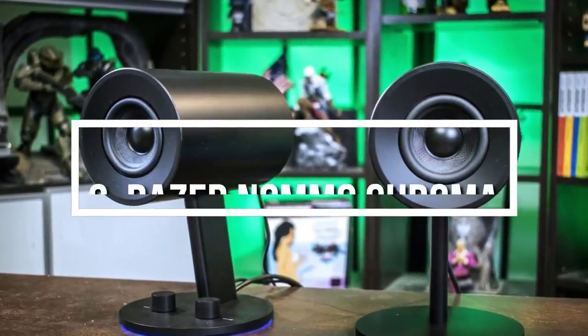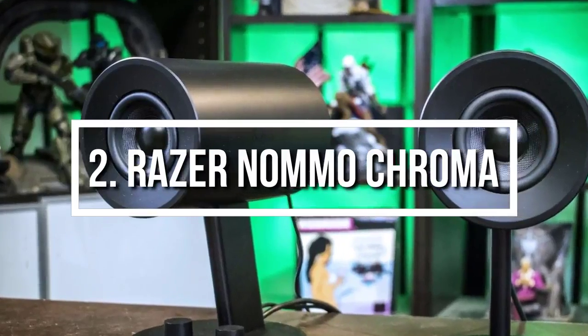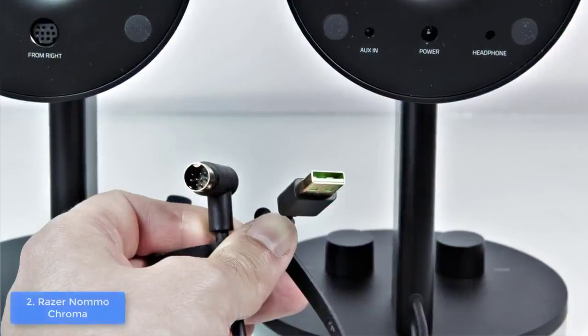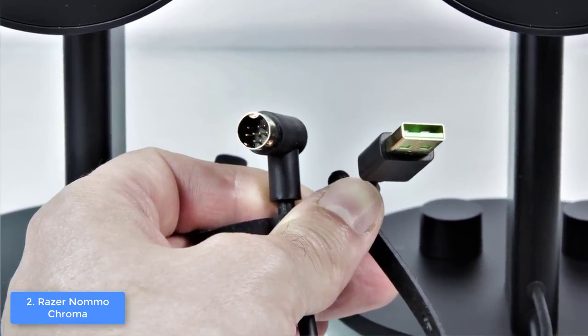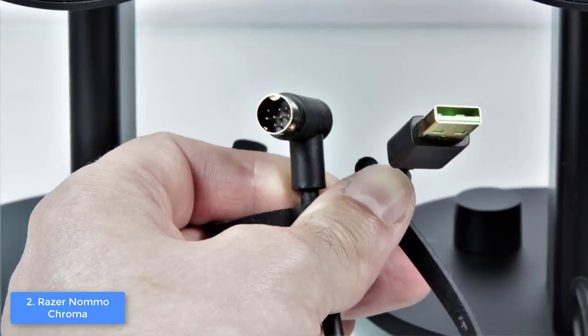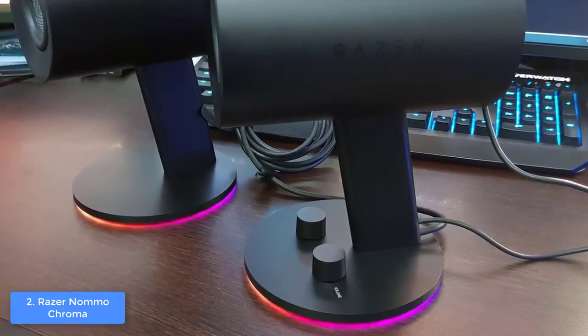Moving on, at number 2, we have the Razer Nomochroma. The Razer Nomochroma would be a top choice for every gamer who would like to enrich their gaming setup with powerful speakers that combine an aggressive look with quality audio. From a design perspective, the Nomochroma have a plastic cylindrical construction that is finished in matte black and supported by circular rubber feet that can glow during the night in order to enhance your room ambient.